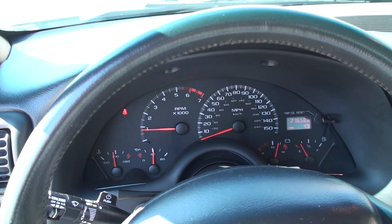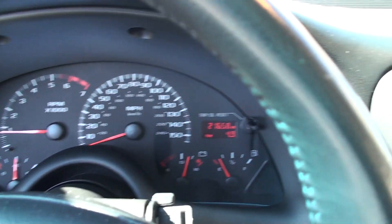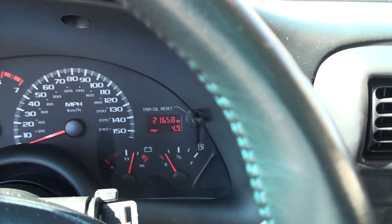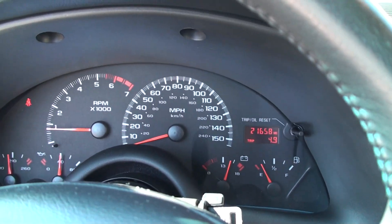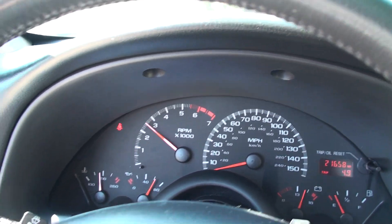Nice display. Got 21,658 miles. All your gauges. Sounds pretty good.